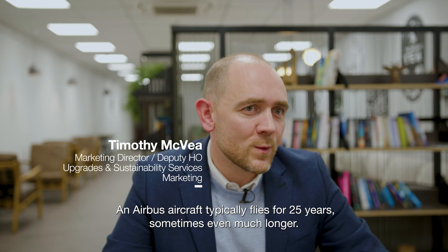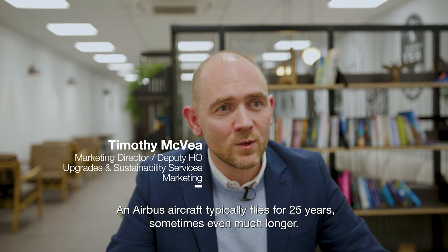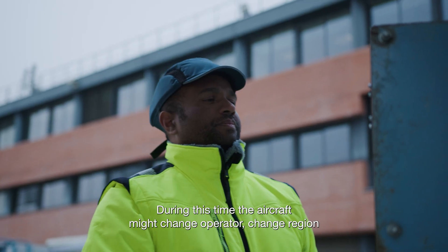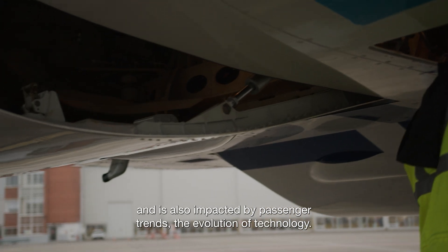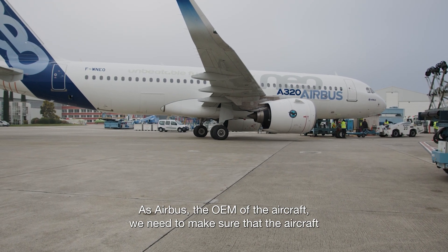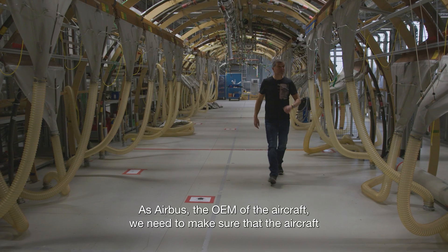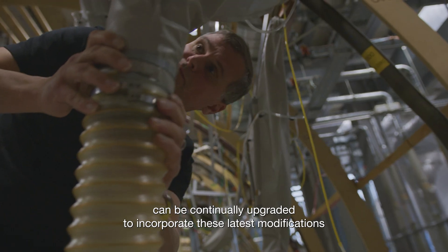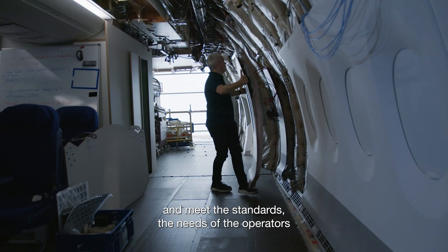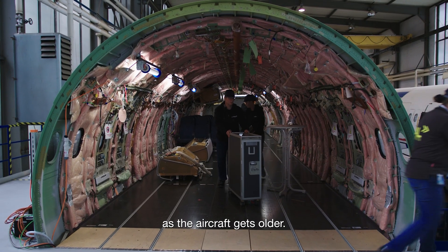An Airbus aircraft typically flies for 25 years, sometimes even much longer. During this time the aircraft might change operator, change region, and it's also impacted by passenger trends and the evolution of technology. As Airbus, the OEM of the aircraft, we need to make sure that the aircraft can be continually upgraded to incorporate the latest modifications and meet the standards and needs of the operators as the aircraft gets older.